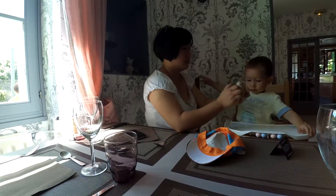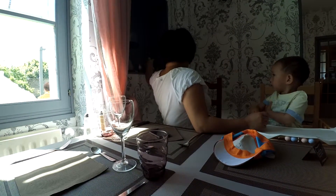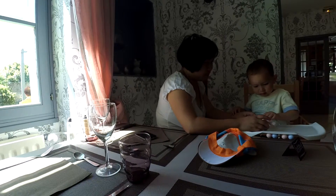And then, first of all, you order the food. So to order the food, we'll say 'commander.' From the menu — 'le menu.'